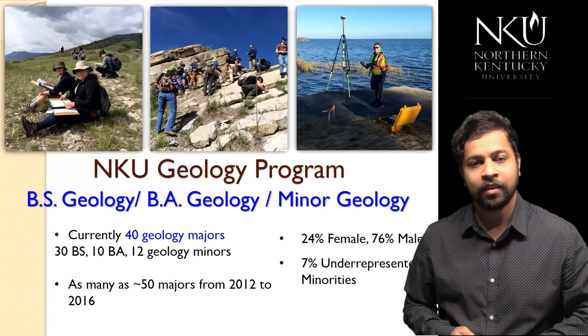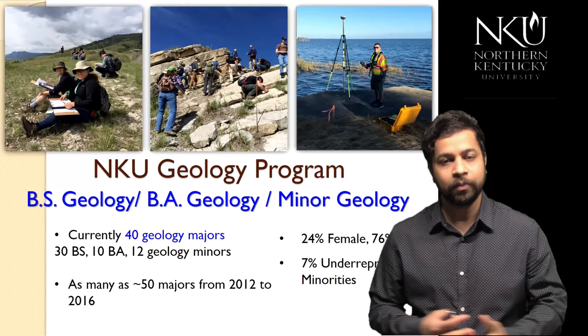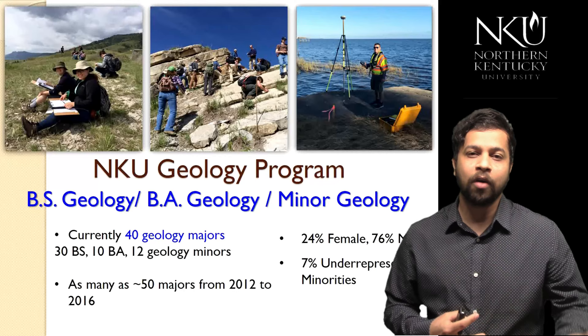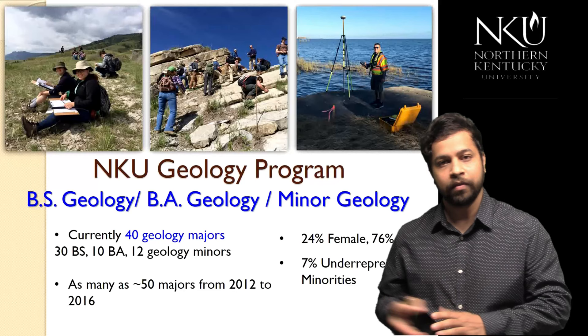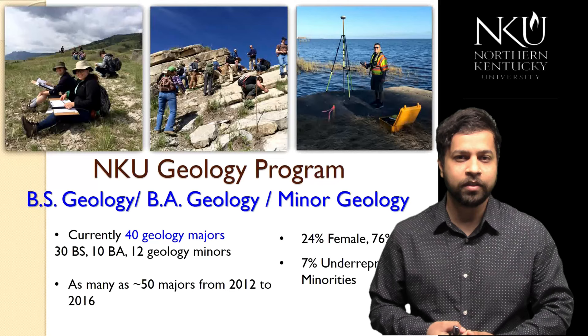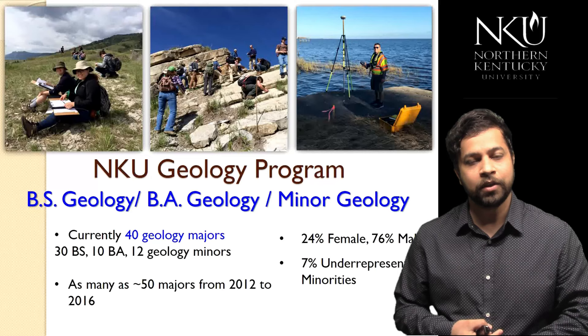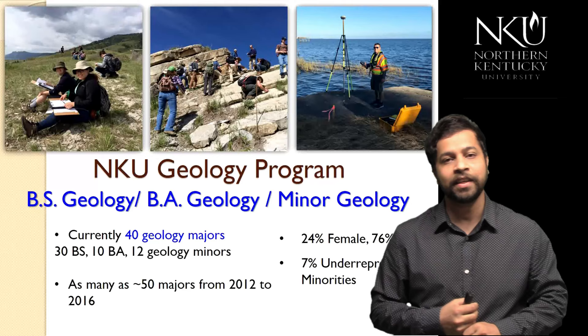I'm currently the geology program director at NKU. In our geology program we offer two main degrees: BS and BA. We also have a minor in geology and a minor in Geographic Information Systems in collaboration with the geography program here at NKU. So far we have about 40 majors — 30 doing BS in geology and 10 doing BA in geology. We are very excited to recruit new students and increase our diversity.